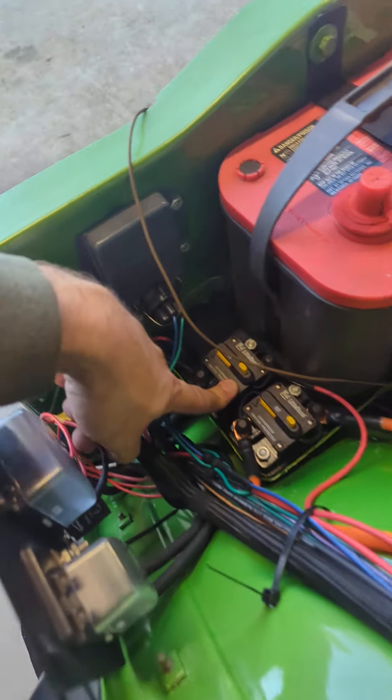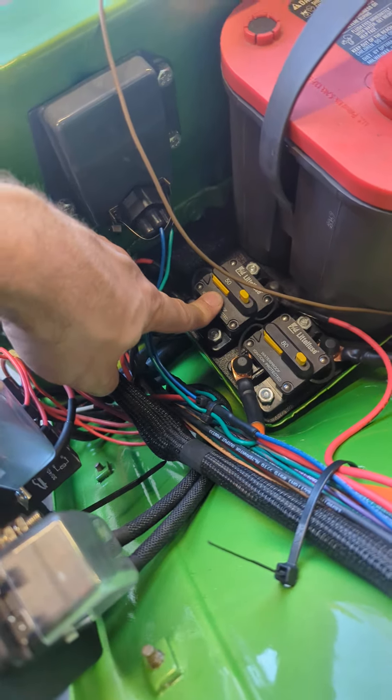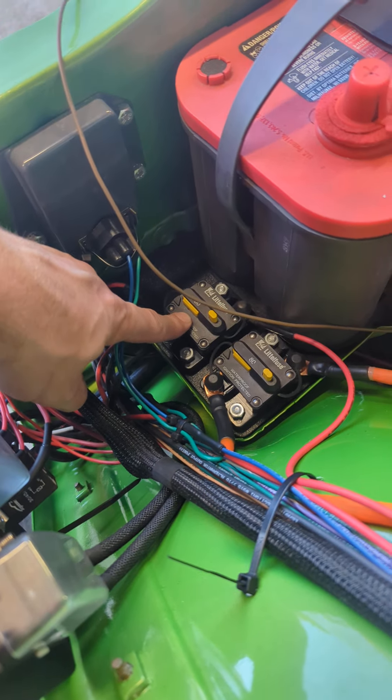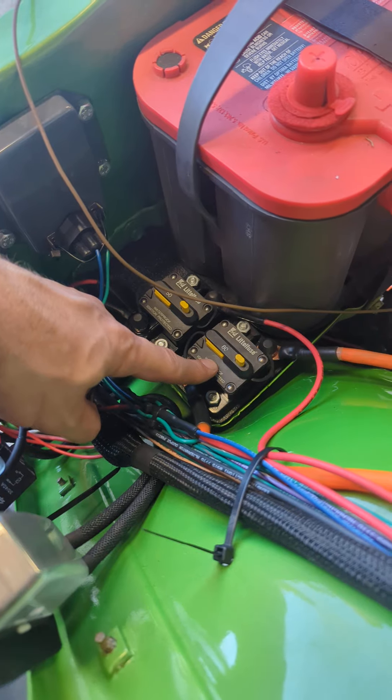Instead of running fuses I'm running breakers — two of them. One is for the Painless harness fuse box and one is for the sound system amplifier.